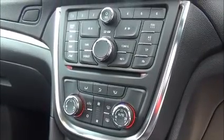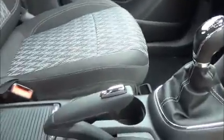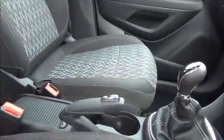Dual zone climate control for different temperatures on either side of the vehicle, an anti-dazzle interior rear view mirror with rain sensitive windscreen wipers, manual five-speed transmission, manual park brake and two cupholders in the front.